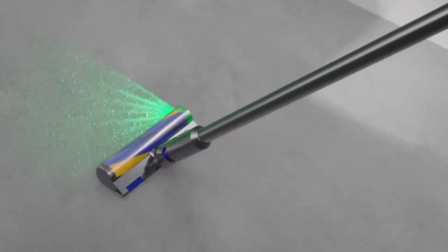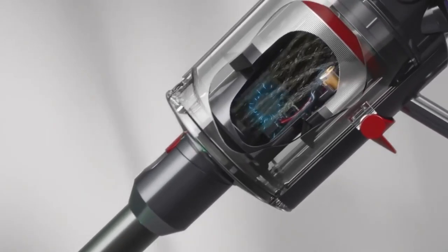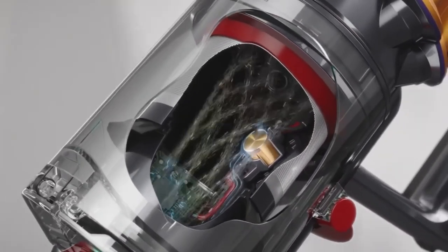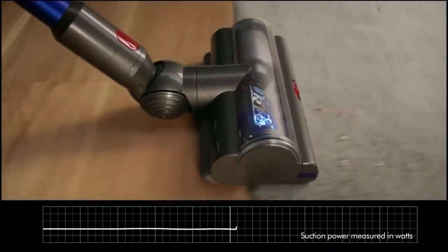The removable and rechargeable lithium-ion battery, 60 minutes of runtime, quick charge, and different modes make the V12 flexible and versatile. The Dyson V12 has a powerful motor known as the Dyson Hyperdymium motor, capable of spinning at 125,000 RPM which generates an impressive 150 air watts of suction power. This high suction power enables the vacuum to pick up dirt and debris from a range of surfaces, including carpets and hard floors.